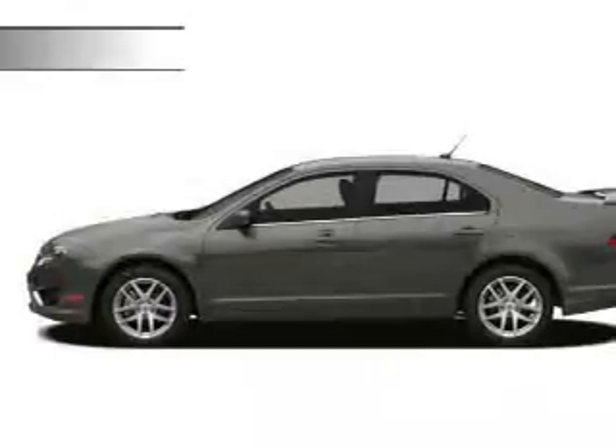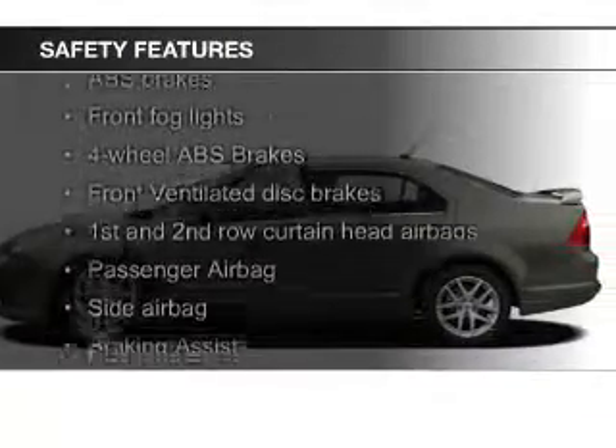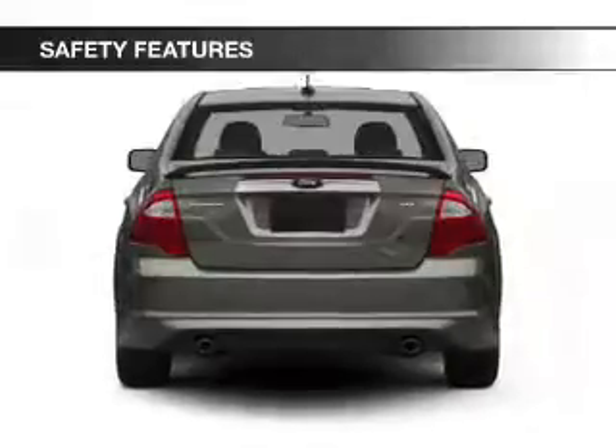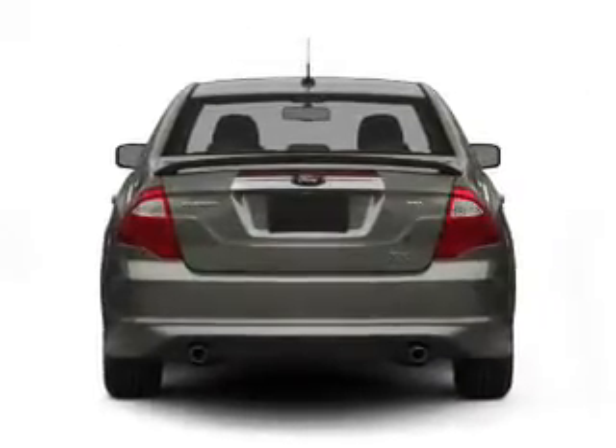A spoiler is included, and safety was made a priority with these features: fog lights, curtain head airbags, side airbags, independent suspension, brake assist, and traction control.